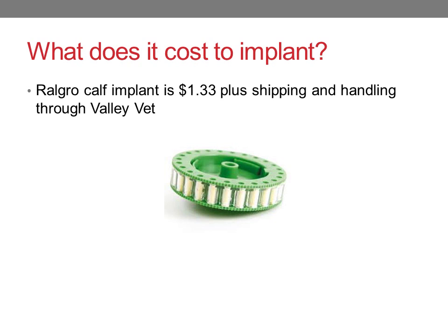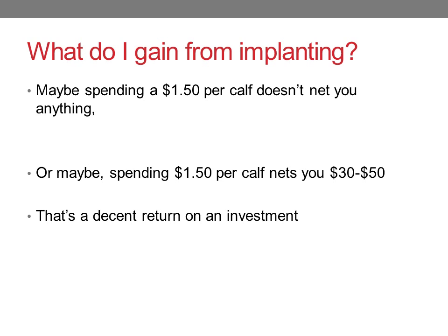I looked up what it would cost to get an implant. A Ralgro calf implant, approved for nursing calves, was $1.33 plus shipping and handling through ValleyVat online. So if it costs about $1.50 per calf by the time you receive it and administer it, maybe it doesn't net us anything — or maybe it gets us another $30 to $50 per calf for the extra weight that $1.50 investment put on that calf. If that's the case, that's certainly a decent return on investment.